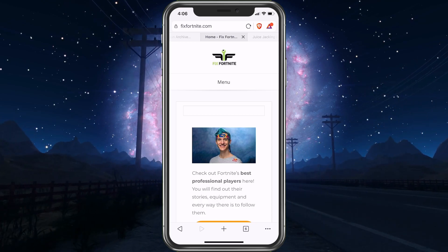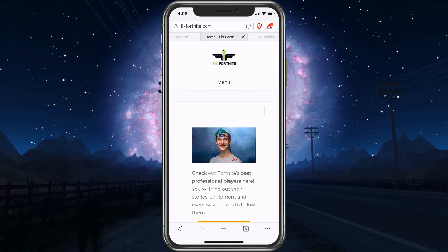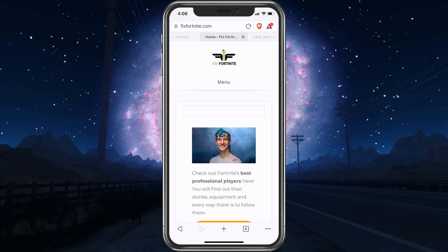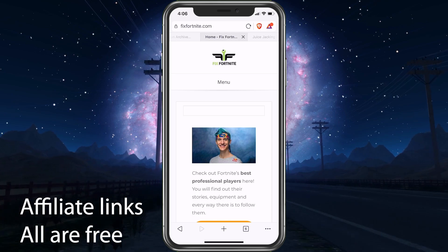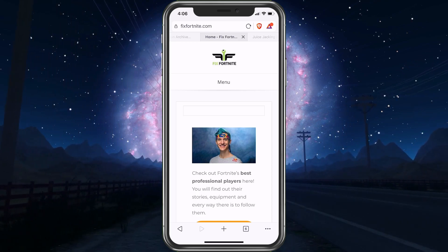You can sign up for a Coinbase wallet, send your BAT over there, and cash it out into real money. If you use my link to sign up for a Coinbase wallet — I'll have it down below — we both get $10, which is pretty cool.